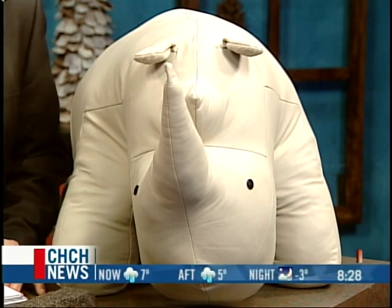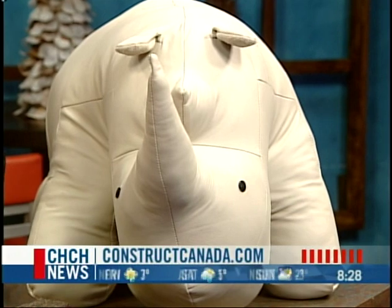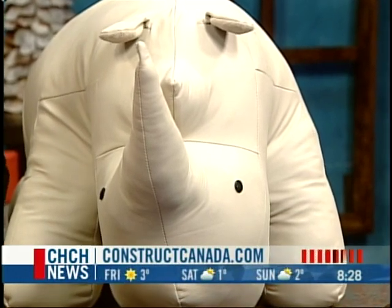Thanks Vince — Vince Guerra with MetStar. We're going to take a quick break. It's 8:28 and we're back with the news at 8:30. Check the website for more info.